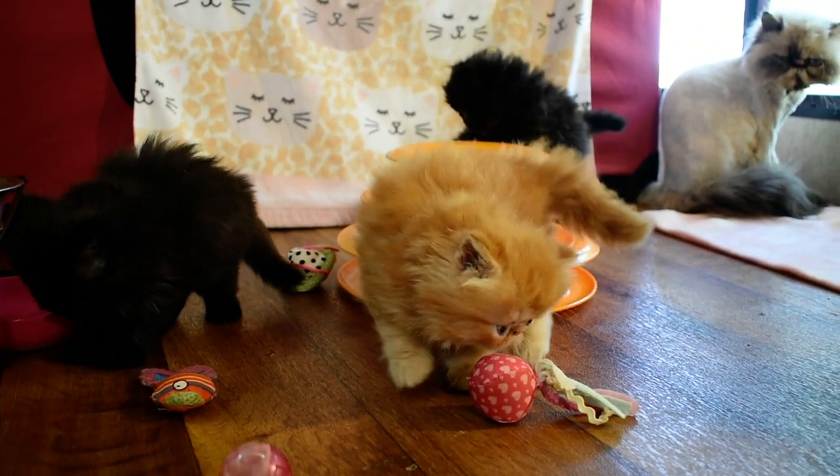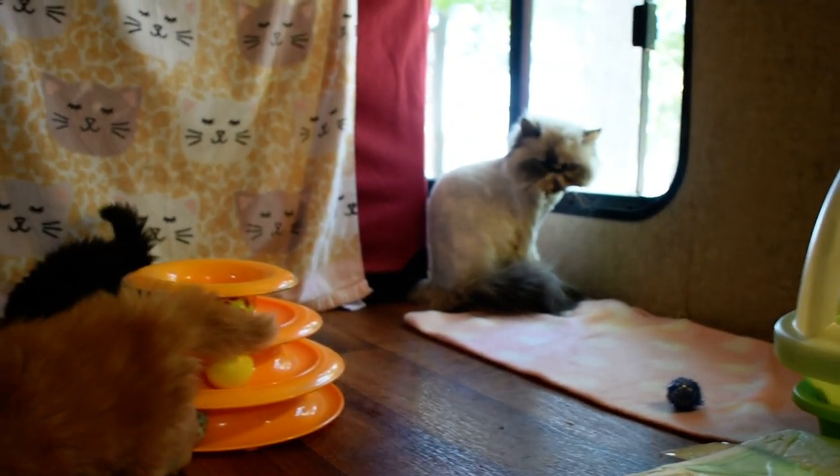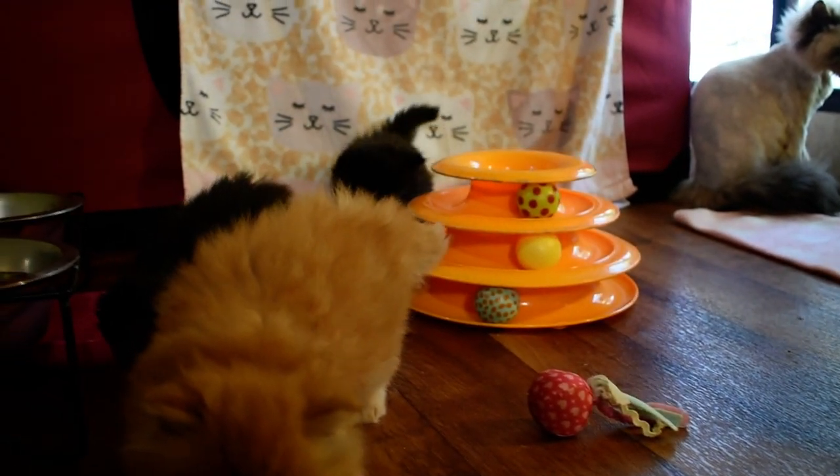Welcome to Victorian Gardens Cattery. You are in Periwinkle's Nursery. She's got four Persian babies.